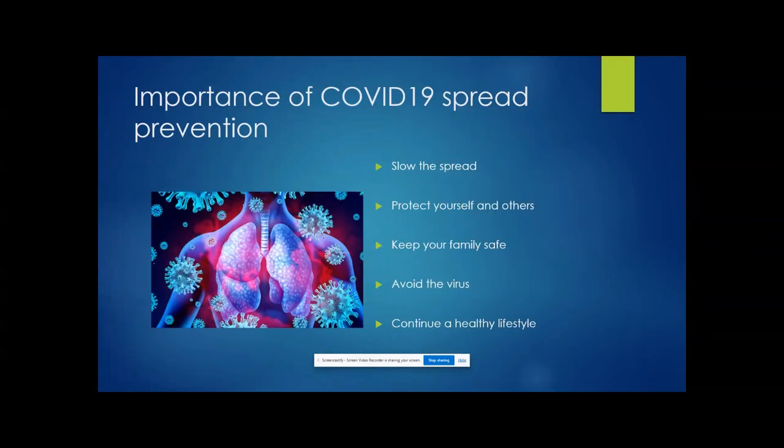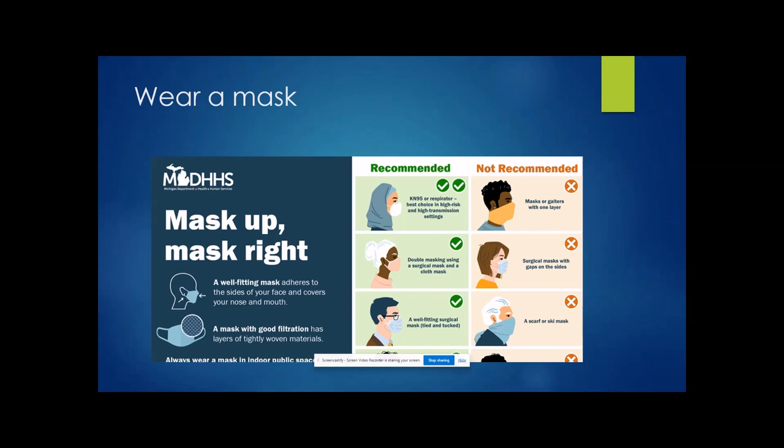The importance of COVID-19 spread prevention is to slow the spread of the virus, protect yourself and others, keep your family safe, avoid the virus, and continue a healthy lifestyle.